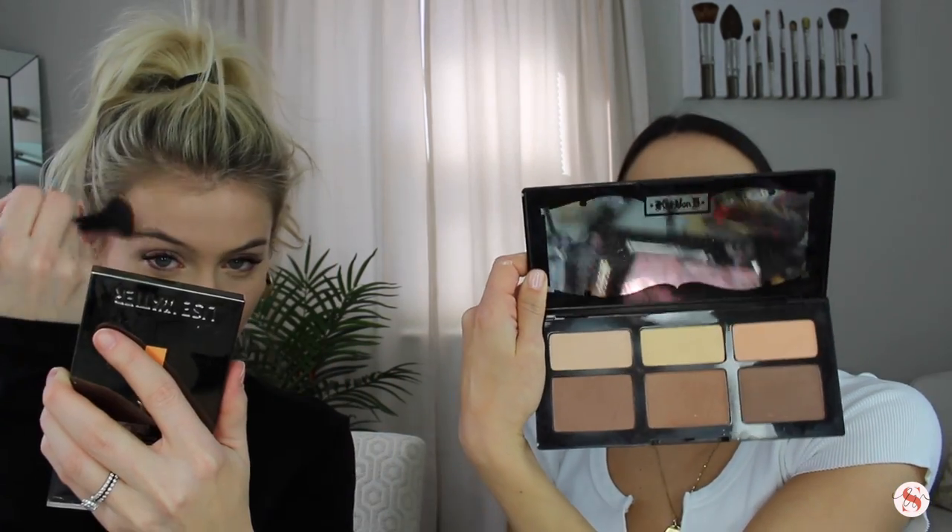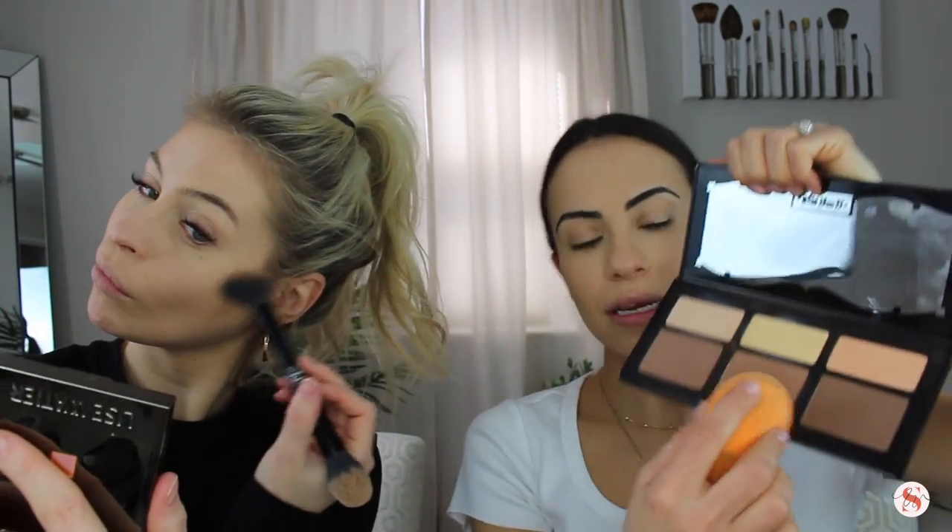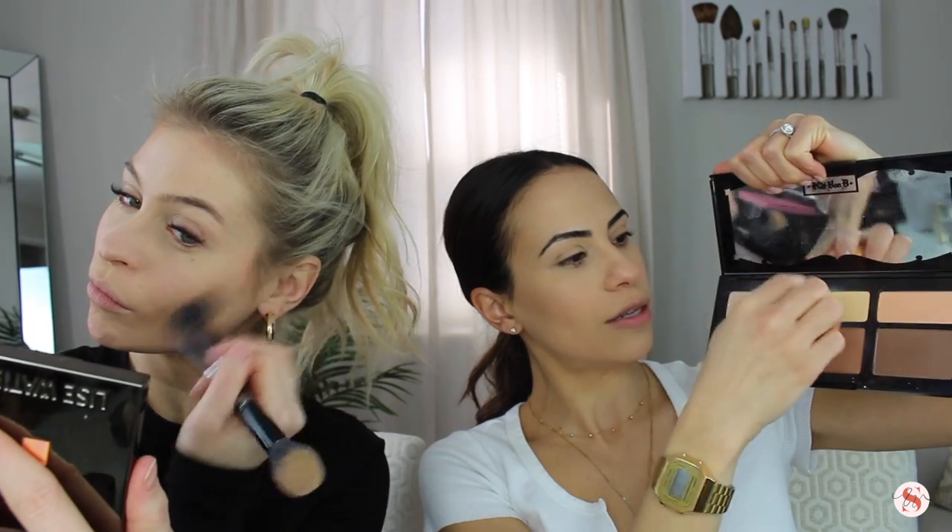I'm going in with the Kat Von D Shade and Light Contour Palette. I'm going to set under my eyes — mixing the yellow and white shades to brighten under my eyes. I've been missing this in my life. It's the creamiest contour shade. That Laura Mercier just sets you so fast, you're like, whoa, I need color. So I'm going to start with bronzer first and then go in with contour — if you do it that way it blends a little better. If you put bronzer right up to your eye and pull out to your temple, it's like a facelift with bronzer — like an eye contour.